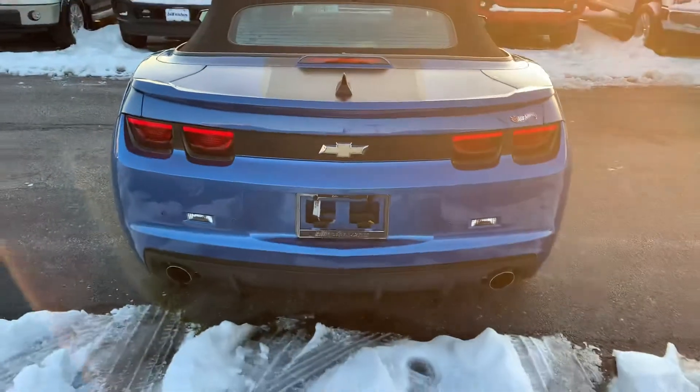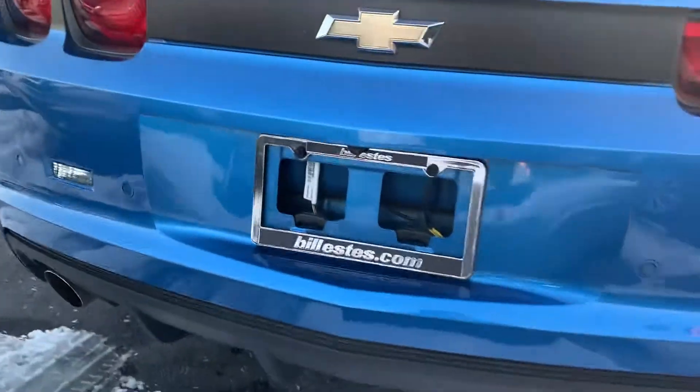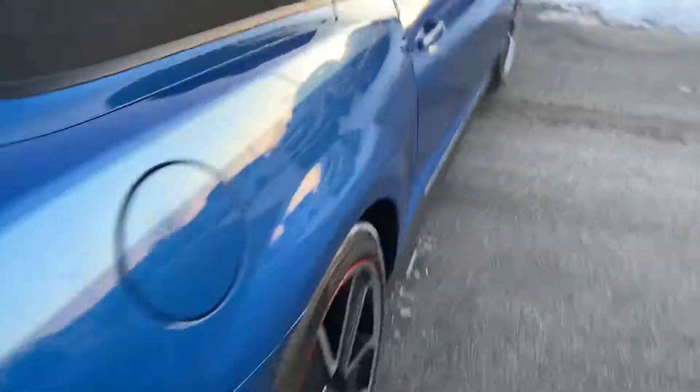Looking in the back — dual exhaust. It looks like it does have a camera here in the rear, right there. Rear sensors on the back as well.